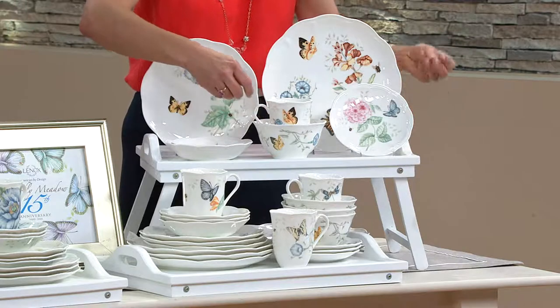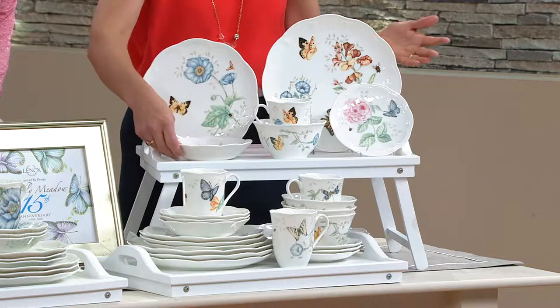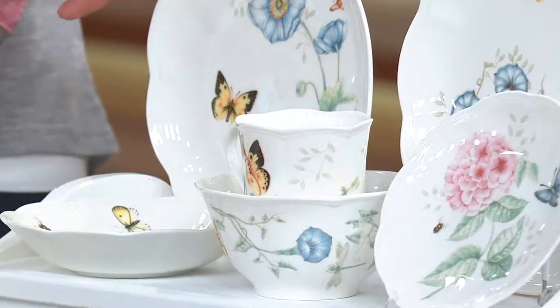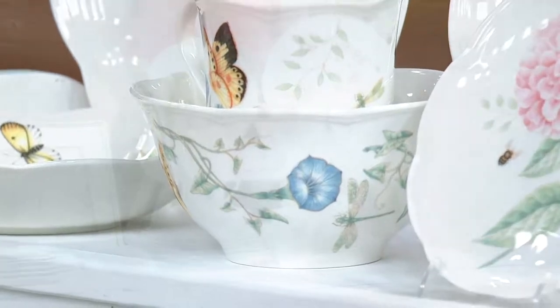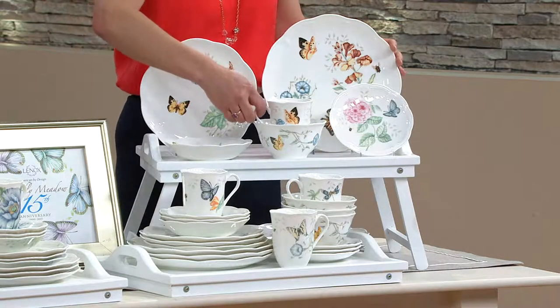It's microwave safe, dishwasher safe, freezer safe, and oven safe if you need to warm something up. It has all this great durability and ease of care — the beauty of fine porcelain china but the durability of that set you'd just throw into the dishwasher.